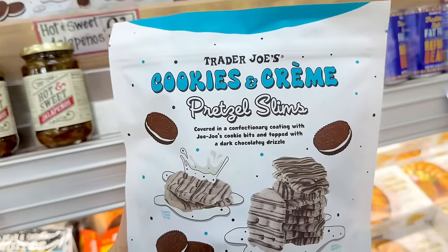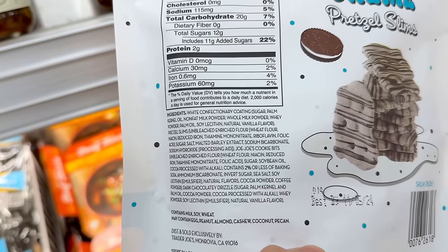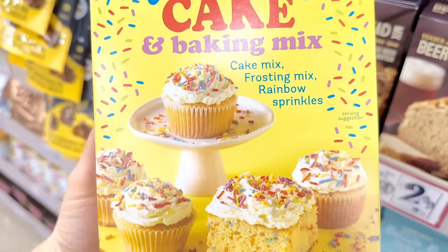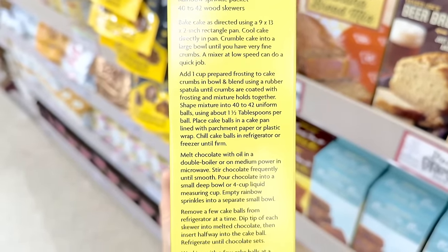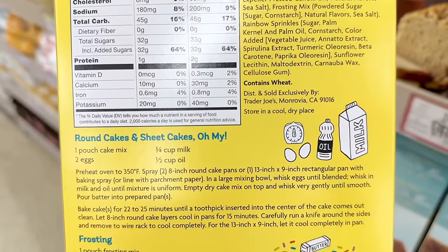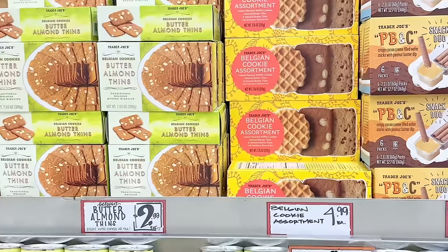Cookies and cream pretzel slims are also back — a seasonal favorite for so many of you. I tried them last year; they had a mild cookies and cream flavor but tasted mostly like a yogurt-covered pretzel, and these are $3.49 a bag. Here's another fan favorite: the Celebration Cake Mix, now in new yellow packaging. It comes with the cake mix, frosting mix, and rainbow sprinkles — basically Trader Joe's version of a funfetti cake. Great for Easter or a spring birthday. You can make cupcakes or a round cake, and this is $4.99 a box.